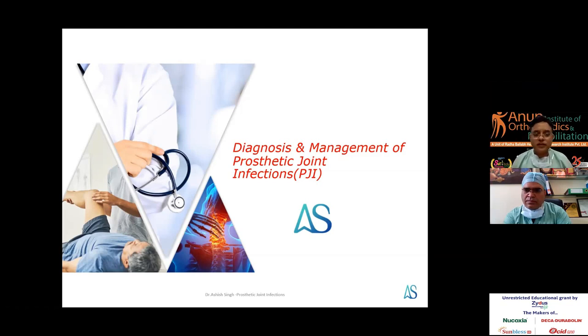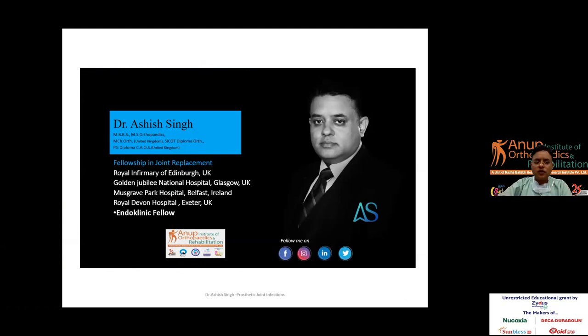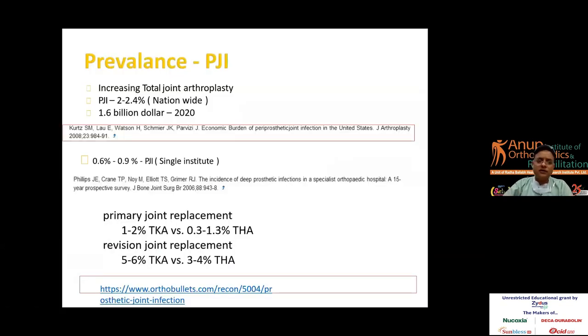On behalf of my institute and myself, I would like to extend my regards. I will be talking on the diagnosis and management of prosthetic joint infections — a term coined as PJI. Most importantly for managing PJI is teamwork. Taking the epidemiology, it is increasing in total joint arthroplasty, with about 2 to 2.4% incidence nationwide, and a significant amount of money is spent on treatment and diagnosis.